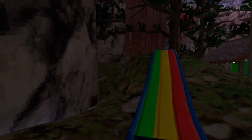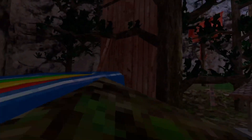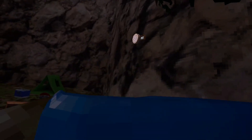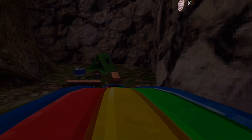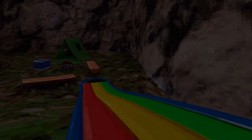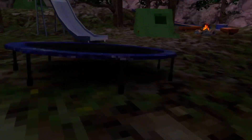Does this slide work though? I used to love these slides when I was little, but they hurt so bad. Let's see if this slide is valid. Ready? Oh, it's valid, it works — it's a slide! We're in the trampoline.